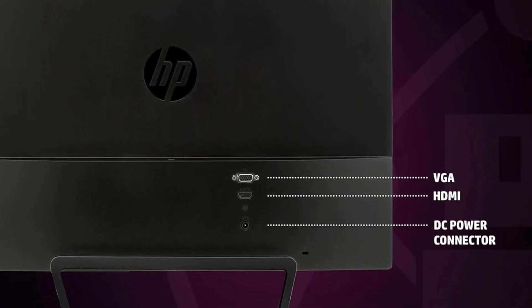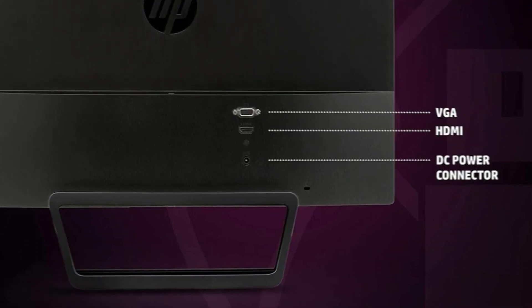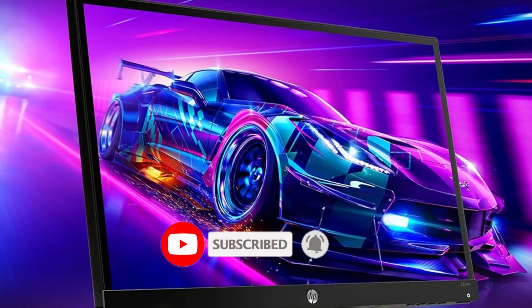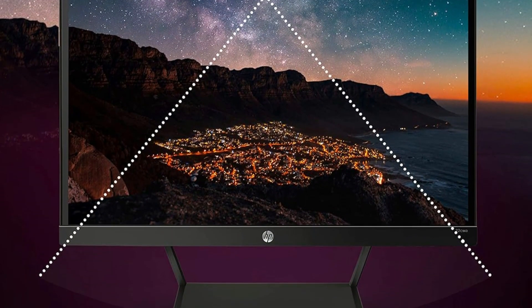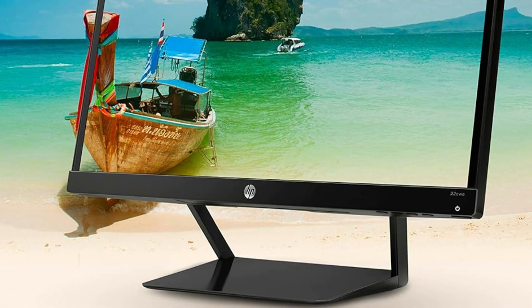Its crisp IPS panel and space-saving stand give it wide appeal for writing, coding, or browsing the web. Standing in as an upgrade from your laptop screen is likely where this generalist HP monitor will shine the brightest. It's not the best choice for gaming with a native 60Hz refresh rate. Also, this monitor's stand only adjusts for tilt, and it's not compatible with third-party stands.